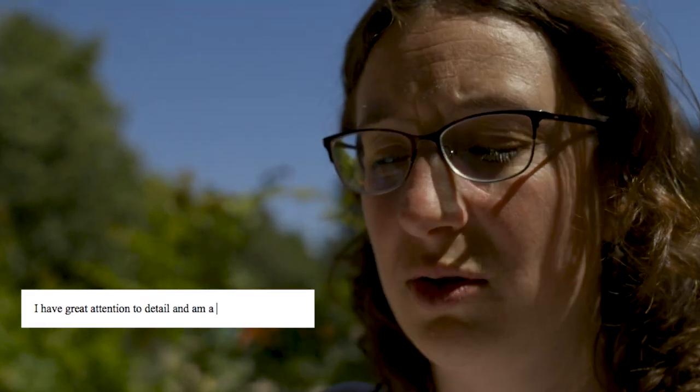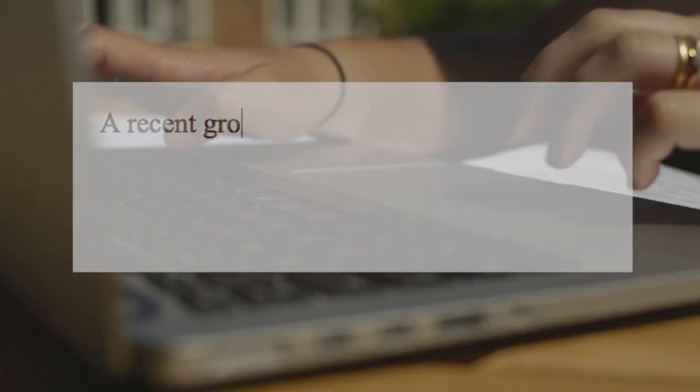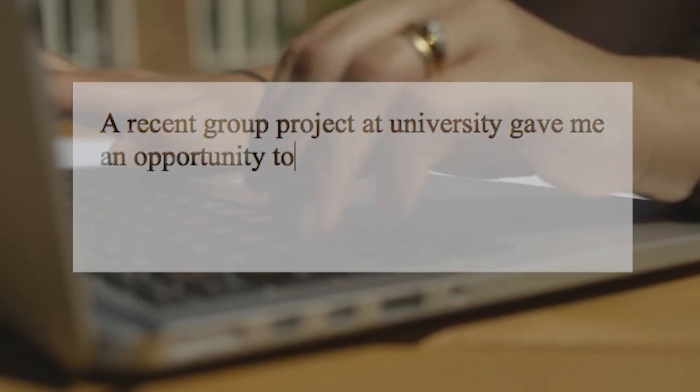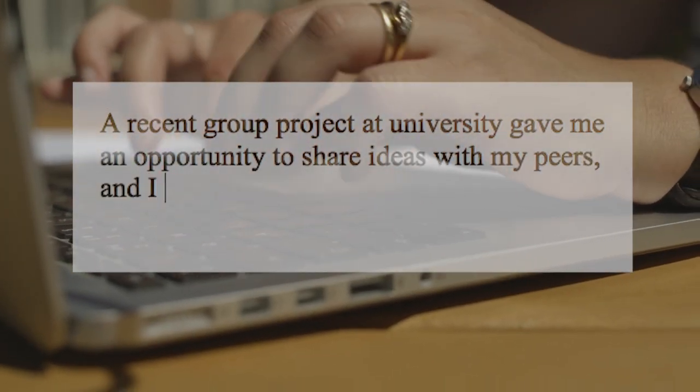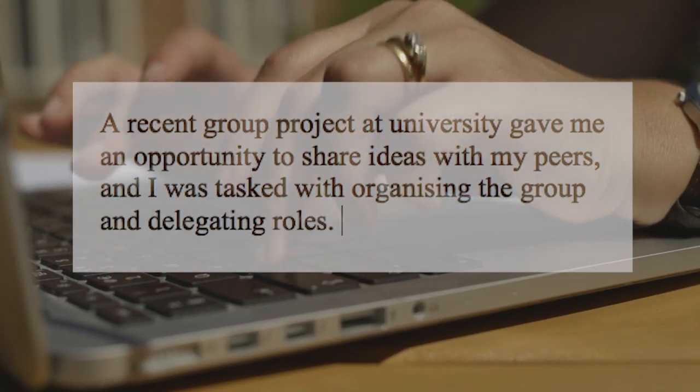Now let's try another example. "I have great attention to detail and I'm a strong team player." Isn't everyone? How about: "A recent group project at university gave me an opportunity to share ideas with my peers, and I was tasked with organising the group and delegating roles." Better again.